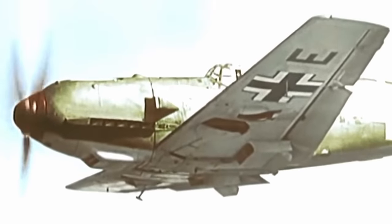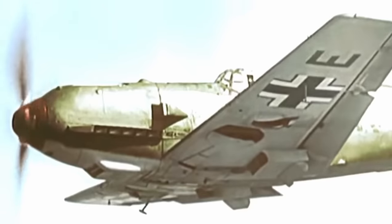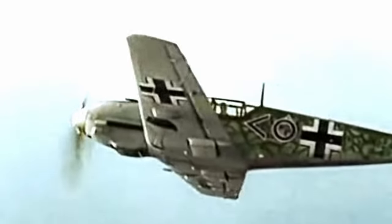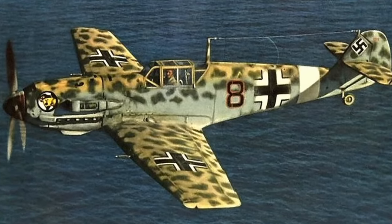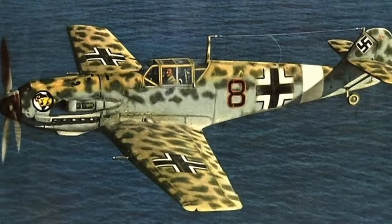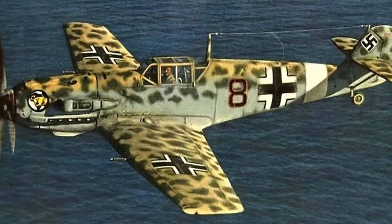During the Second World War, German aircraft were seen in abundance in the skies over Europe and North Africa. They came in many shapes and sizes, fulfilling a variety of different roles. The colours featured on these aircraft varied greatly, some sporting camouflage patterns, whilst others a simple grey finish.